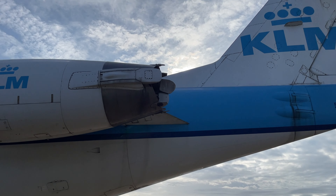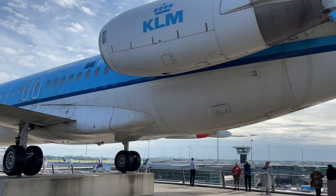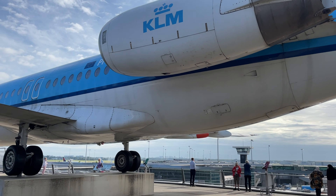And here we are — a Fokker 100. This Fokker 100 is a regional jet airliner produced by Dutch aircraft manufacturer Fokker.